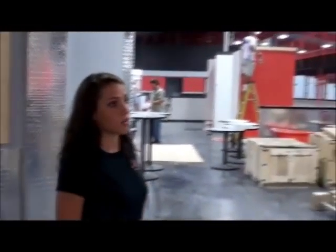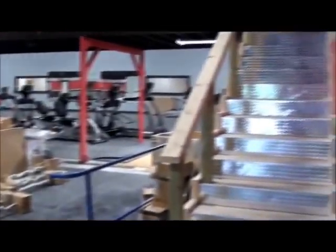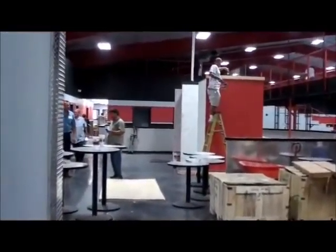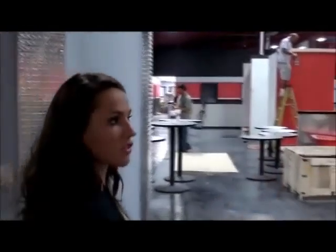Over here to the right, whenever you exit the locker room, you have your entrance up to the undulating track. This is the elevated portion of the track, and over here to the left, we have our restaurant café area, which I'll show you a little bit more.